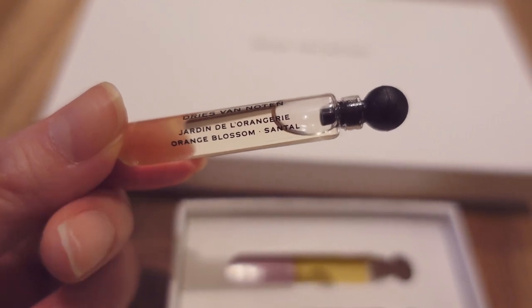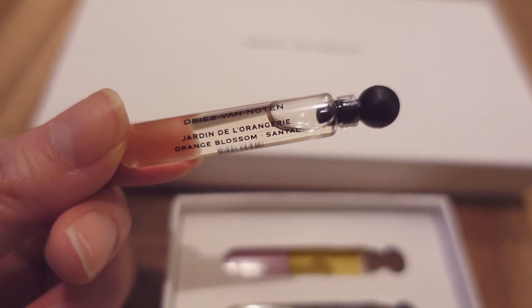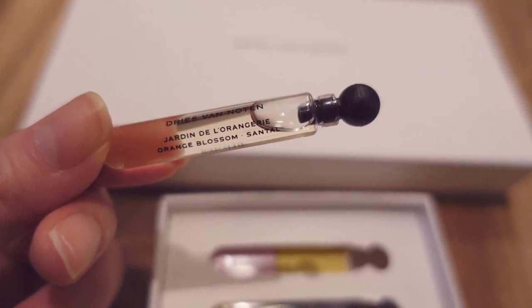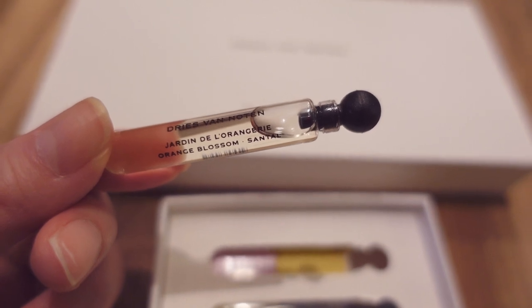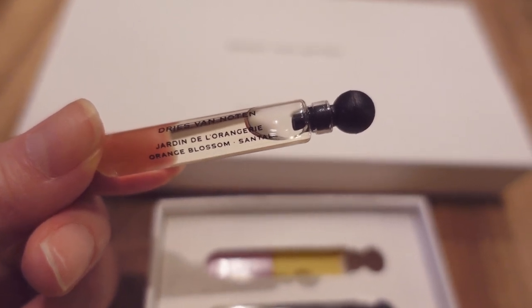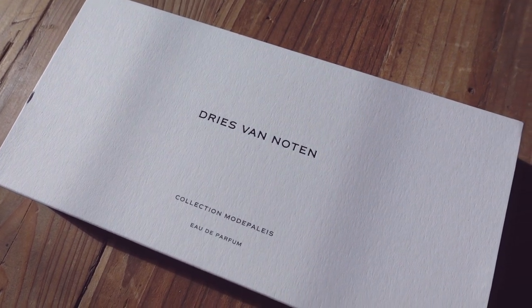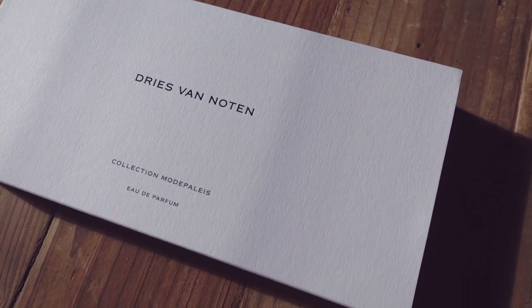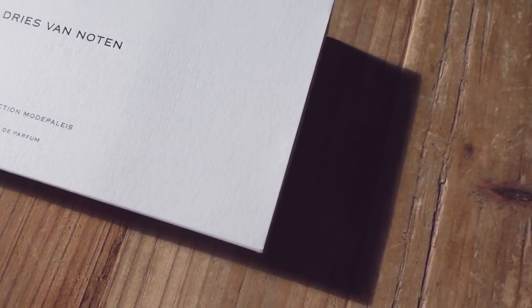So that's it for my review of Dries van Noten's perfume collection. I had to get these samples because I live so far away from the department stores that carry their perfumes. I wasn't really a fan of the dabber samples — I prefer sprays — so if you can get to a counter to test their fragrances, I think that would be a lot better. Hope this was helpful and I will see you guys in the next one. Bye for now!